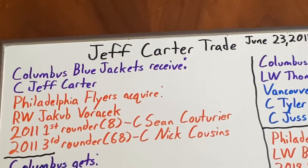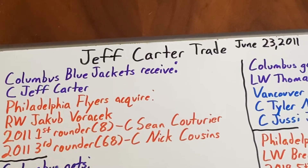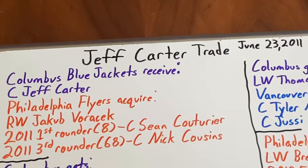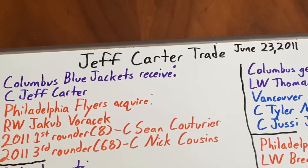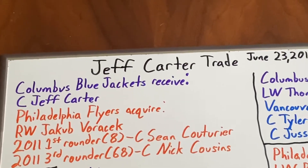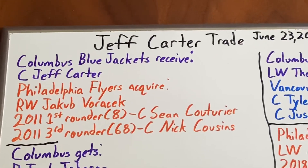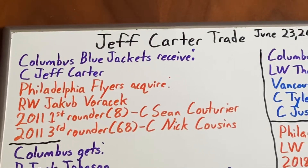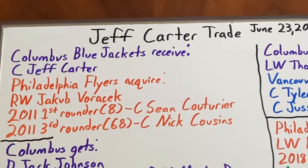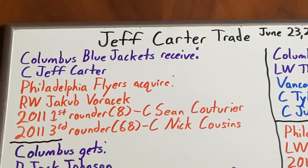In the 15-16 season Voracek scored 11 goals with 44 assists, followed by 20 goals and 41 assists in 16-17. The 17-18 season was a career year as he scored 20 goals and a career-high 65 assists for 85 points. His 18-19 season saw 20 goals with 46 assists, and he slowed a bit in 19-20 with 12 goals and 44 assists. He regressed further in 2021 with 9 goals and 34 assists, but remains a veteran leader and one-time All-Star for the team.